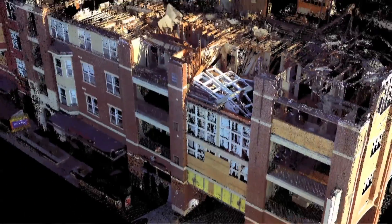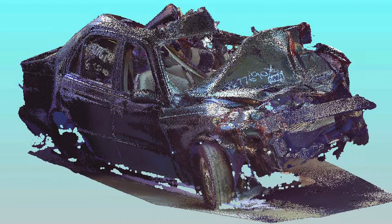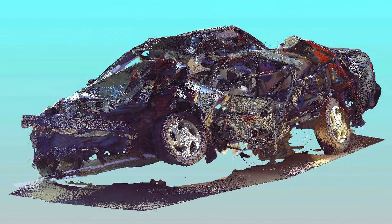That 3D scan allows me to capture any of those different types of objects and environments accurately with very close tolerances in terms of dimensions, so that I can then go back and analyze that case in very specific detail.